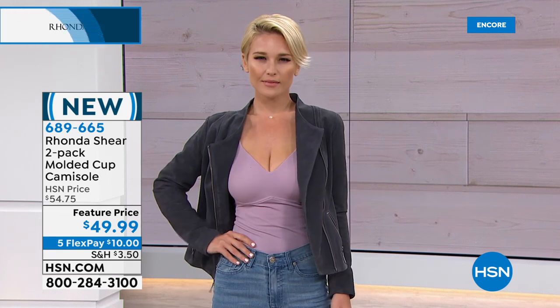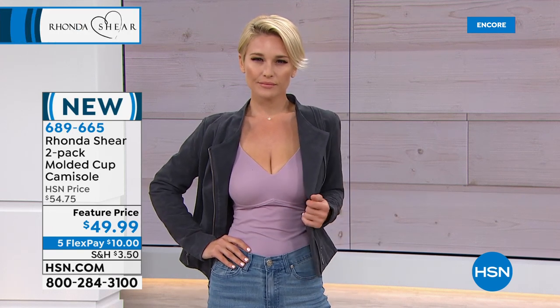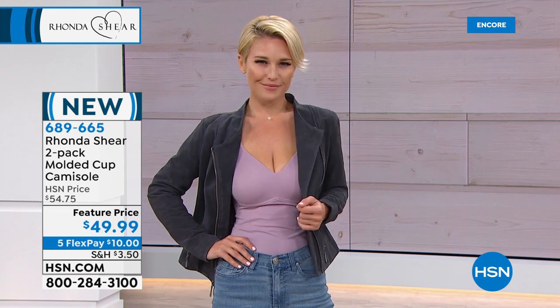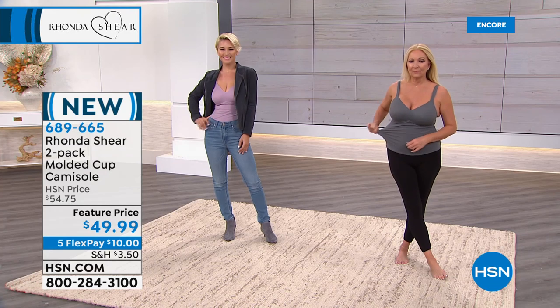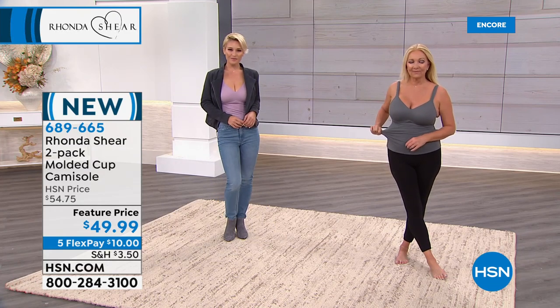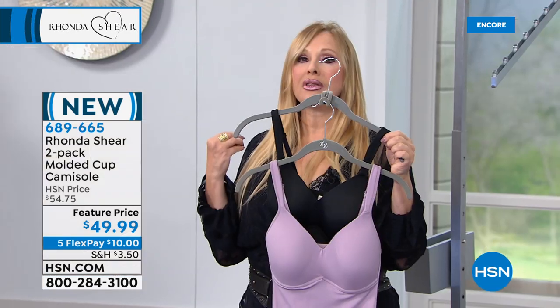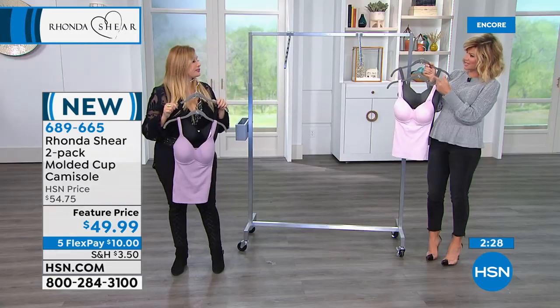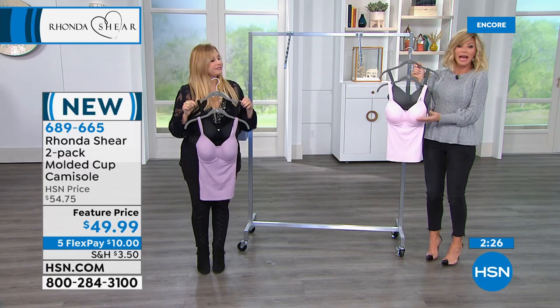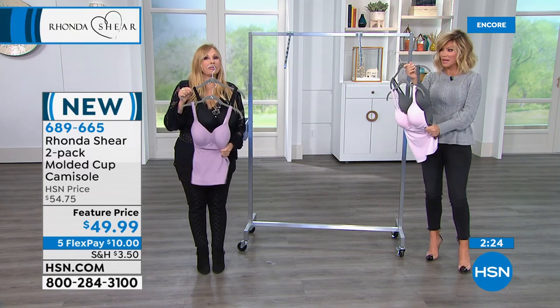These are new colors. We probably still have some online in other colors, but these are brand new to the collection. Everyone loves this in black — it is literally what I wear in the summertime as my swimsuit top. You can swim in this. It's a cool fabric that dries quickly.